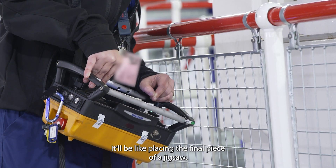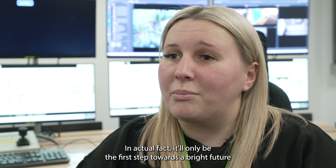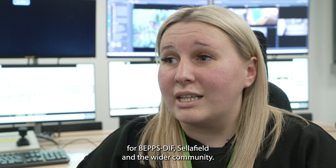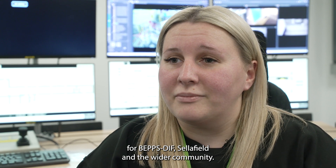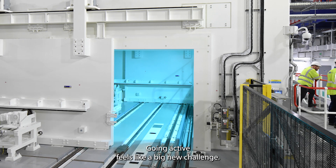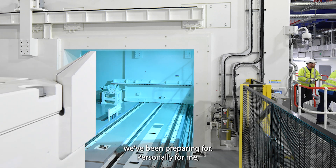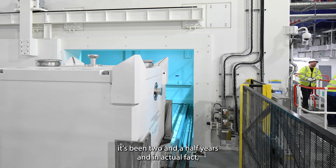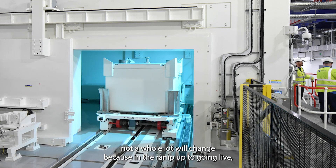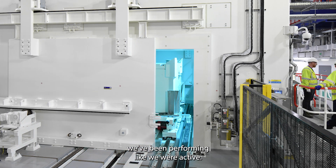It will be like placing the final piece of a jigsaw, but in actual fact it'll only be the first step towards a bright future for BEPSTIFF, Sellafield, and the wider community. Going active feels like a big and new challenge, and it's what we've been preparing for — for me personally it's been two and a half years. Not a whole lot will change, because in the ramp-up to going live we've been performing like we were already active.